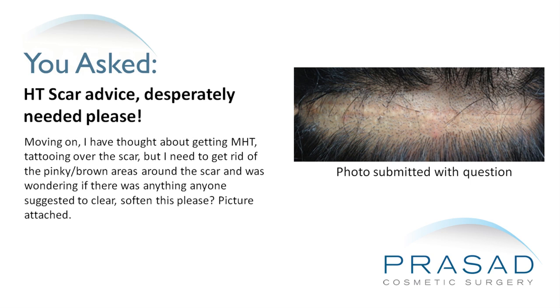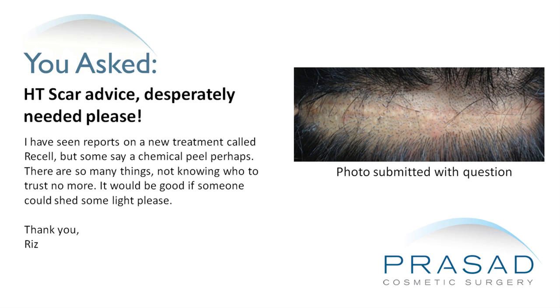I have thought about getting micro hair tattooing over the scar, but I need to get rid of the pinky brown areas around the scar, and was wondering if there was anything anyone suggested to clear or soften this. I have seen reports on a new treatment called resale, but some say a chemical peel perhaps. There are so many things — not knowing who to trust anymore. It would be good if someone could shed some light.